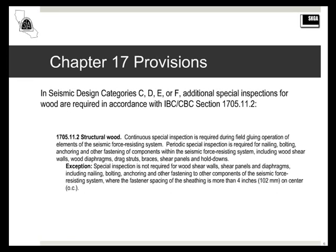The seismic requirements, which apply to seismic design categories C and higher, are contained in section 1705.11.2. This is where you'll find the inspection requirements for shear walls, diaphragms, collectors, and so on. There's also an exception for special inspection when you have fastener spacing greater than four inches, which I'll talk about in some detail in just a minute.